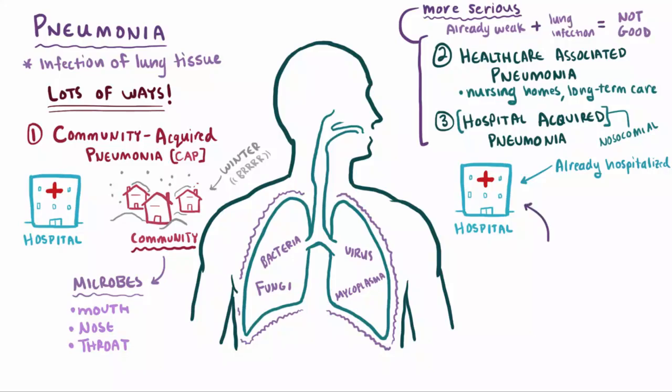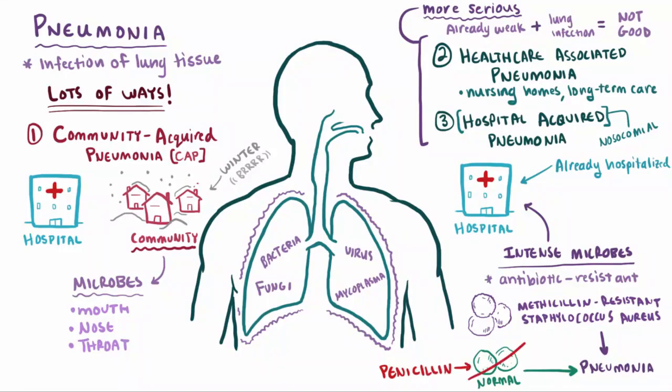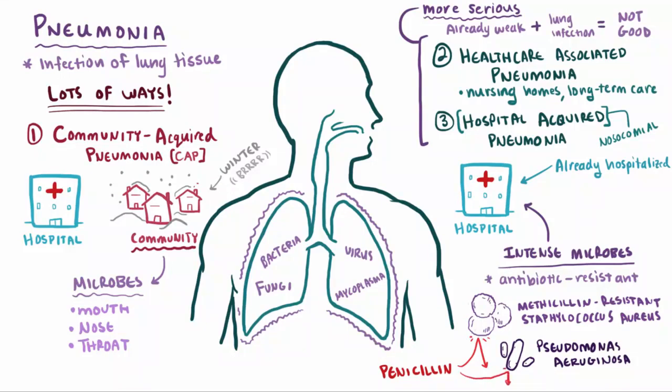The second reason hospital and healthcare-associated pneumonias are more serious is that the microbes in hospitals are usually a little more intense than the ones floating around in the community. Although hospitals do a great job at treating and killing most bad microbes with antibiotics or other medicines, they also sometimes inadvertently become breeding grounds for microbes that are actually resistant to antibiotics — like methicillin-resistant Staphylococcus aureus, recognized as MRSA. Normal staph can certainly cause pneumonia, but you can kill it using traditional antibiotics like penicillins. MRSA, on the other hand, is like a mutant super staph that isn't affected by normal antibiotics, making it a lot harder to treat. Another important resistant bacterium is Pseudomonas aeruginosa, which also tends to be more resistant to traditional antibiotics.